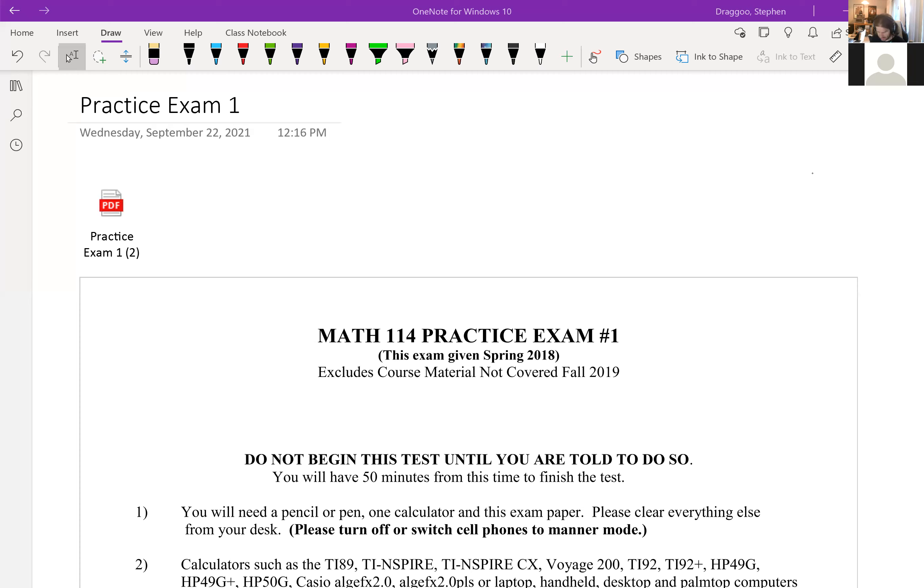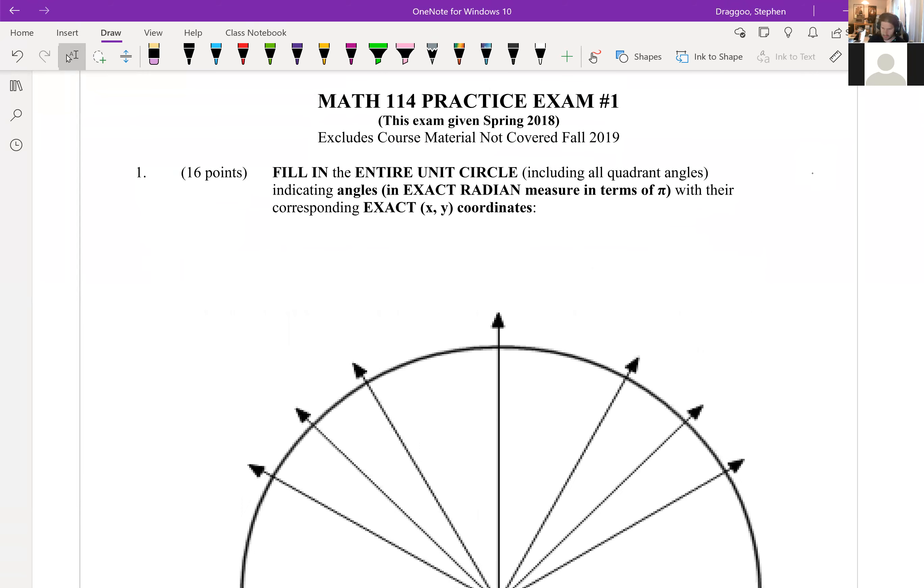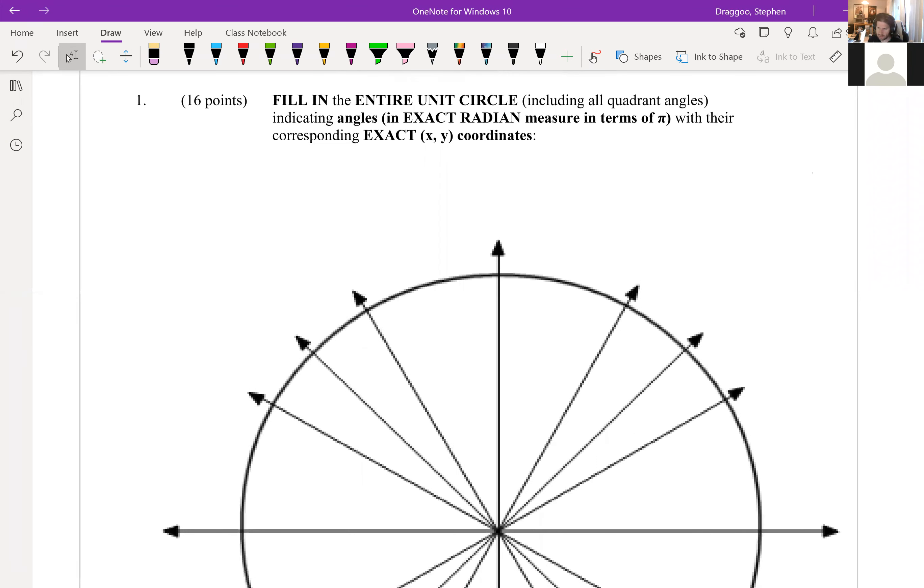Let's get started on the practice exam. Question one is a blank unit circle where you're asked to fill in everything on it. You can find a completed unit circle in the class notes. On the exam itself, the first 18 questions are random questions about the unit circle — I'll ask for sine, cosine, or tangent of some value, and you provide the correct unit circle value. They're one point each.